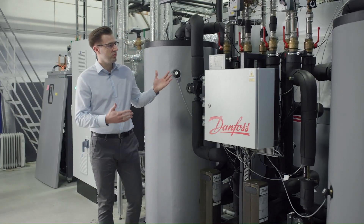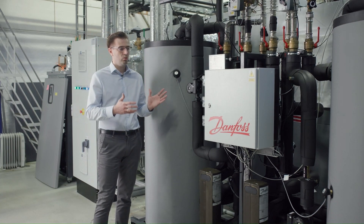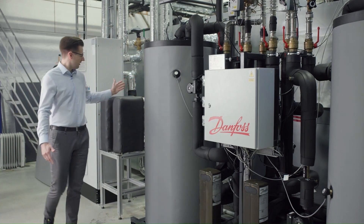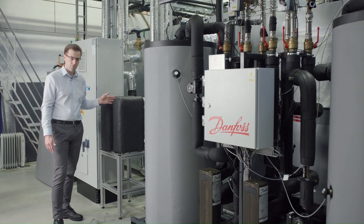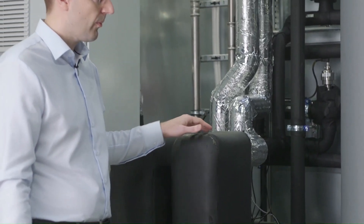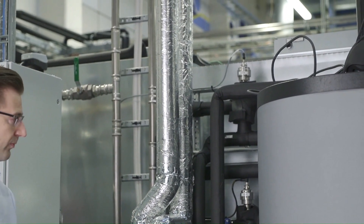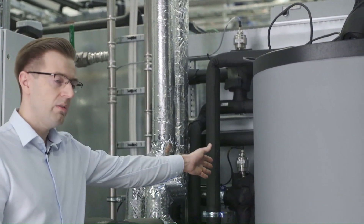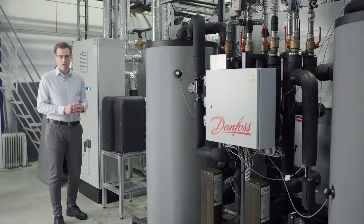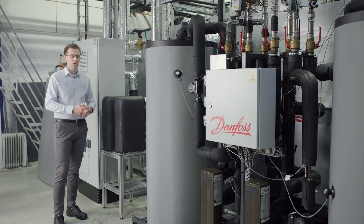So how does this work? To recover heat, we need to prepare the refrigeration system by adding a CO2-water heat exchanger, which is typically mounted on the refrigeration system. We connect the water piping to this heat exchanger. We also need a three-way valve, which redirects the CO2 refrigerant flow through the CO2-water heat exchanger before it goes to the gas cooler.